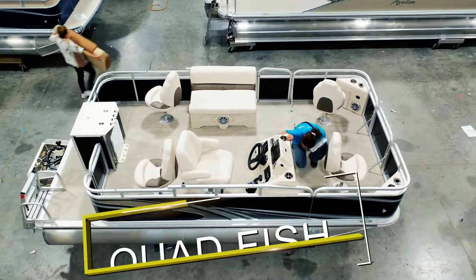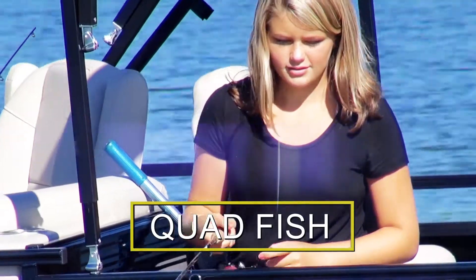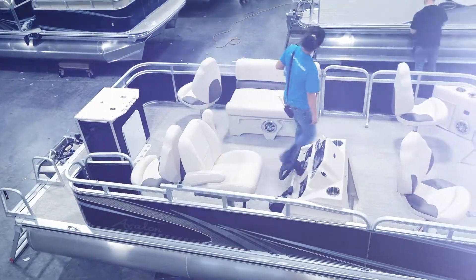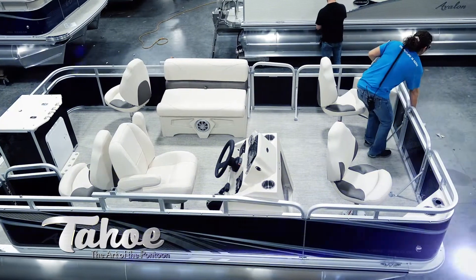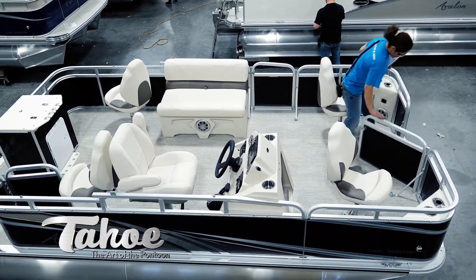Quad Fish. This dedicated fishing setup includes live well, rod holders, and four fishing stations for fishing in the bow and aft areas of the boat. A great, roomy, balanced alternative to expensive tipsy flat-bottom fishing boats.